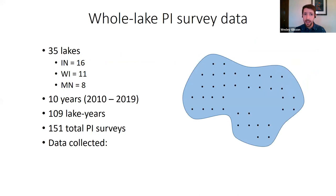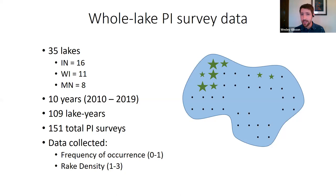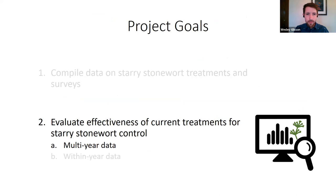For the whole lake PI survey data, we have data from 35 lakes spanning 10 years from 2010 to 2019, representing 150 total surveys and 109 lake years. We have two types of metrics: frequency of occurrence — whether starry stonewort occurred at a given point, expressed as a proportion from zero to one — and rake density, a measure of abundance on a scale from one (just a fragment) to three (rake fully covered with starry stonewort).